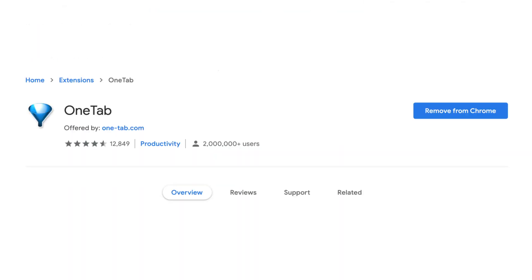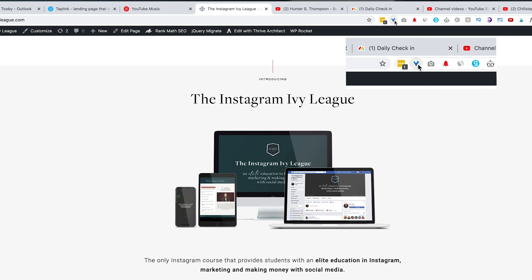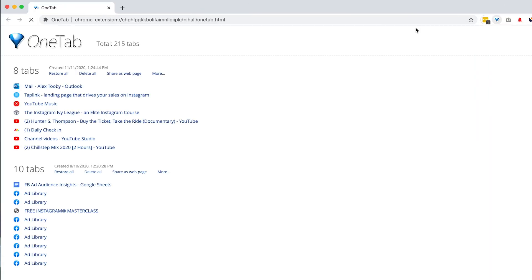The first extension I can't live without is called OneTab, and it solves that first problem I mentioned — having way too many tabs open at the same time. OneTab allows you to consolidate all the tabs you have open into a singular page. It displays them in a vertical list, and I find it so much easier to actually utilize all the tabs I have open or know what they are. It also speeds up my computer by not having too many things running at the same time.